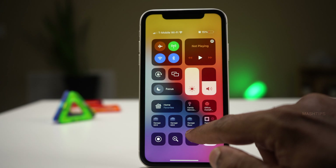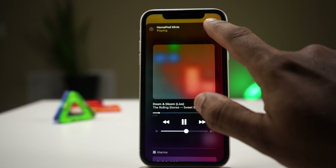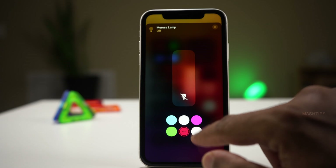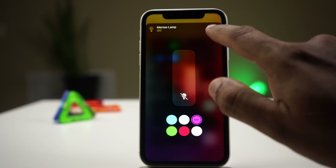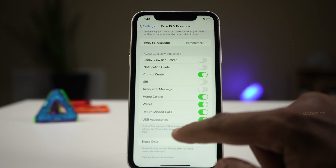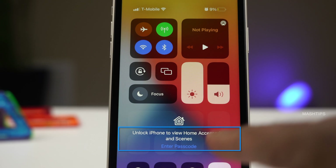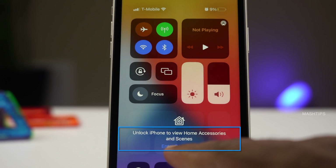Sometimes you may need access to the Control Center on the lock screen. But in that case, you can disable your home control. Otherwise, anybody can access your Control Center and control your lamps, fans, power plugs, or whatever is accessible through the Control Center. Instead of disabling the entire Control Center, you can just disable home accessories from the lock screen. Go to iPhone settings and Face ID and Passcode, scroll down and turn off Home Control. If you check your Control Center, you'll see a message: 'Unlock iPhone to view home accessories and scenes.' You've isolated your home accessories right from the lock screen.